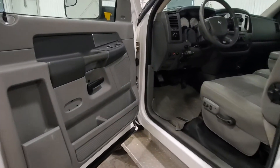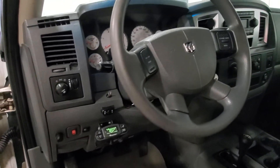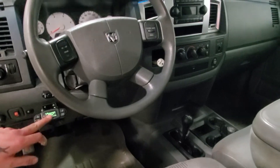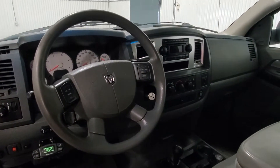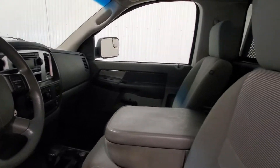Inside we've got power windows, power door locks, power mirrors, air tilt cruise, 4x4 on the floor. There's a power seat as well as a trailer brake in here. There's a flip-up center console for 6 passengers as well.